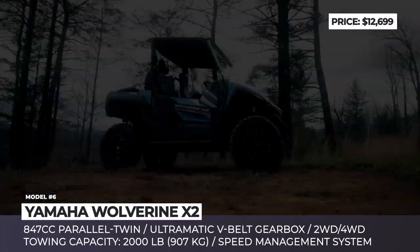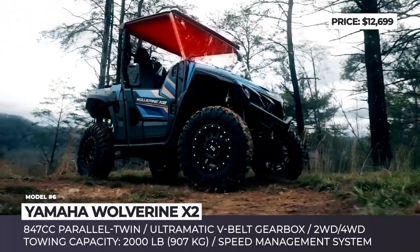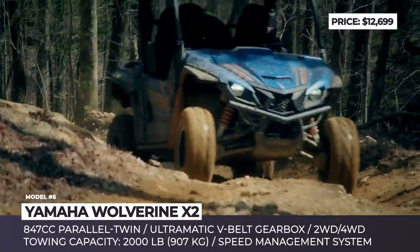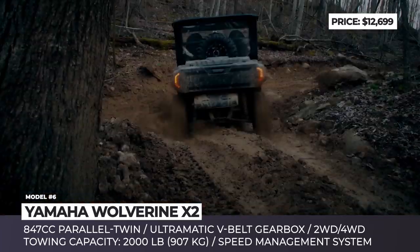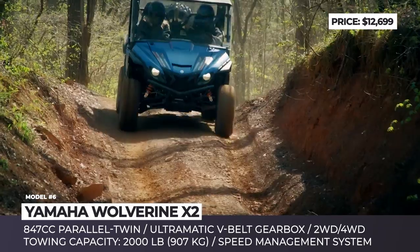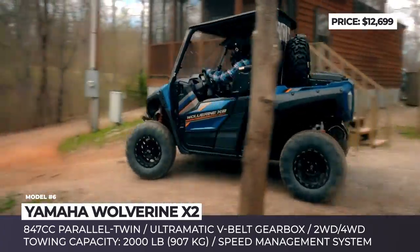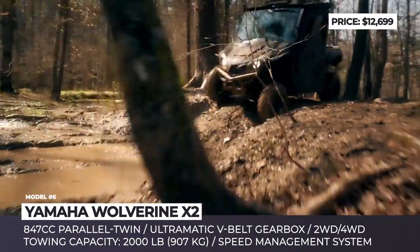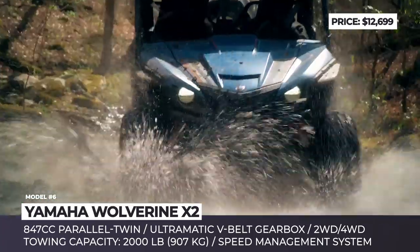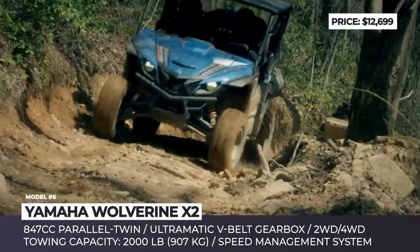Yamaha Wolverine X2. While the first generation of this Yamaha side-by-side played the role of an expensive toy for adventure seekers, the new Wolverine X2 is a universal UTV that retains the dynamics and maneuverability of a sports off-road vehicle, but significantly adds in comfort, reliability, and utility. Its cabin is equipped with a plastic roof, floorboards with non-slip coating, and high head restraints. The driver's seat and steering column are fully adjustable, while safety is guaranteed by a steel frame and three-point belts.